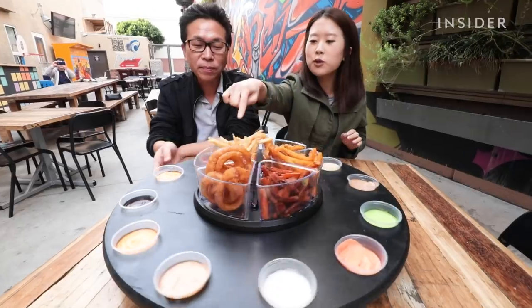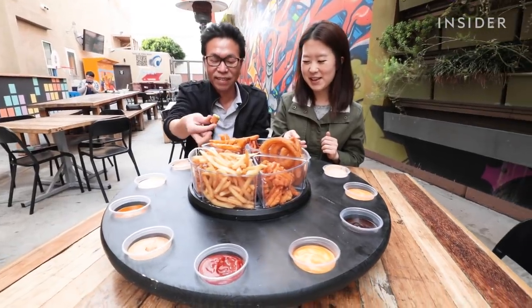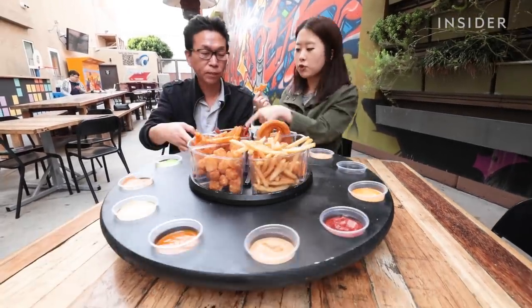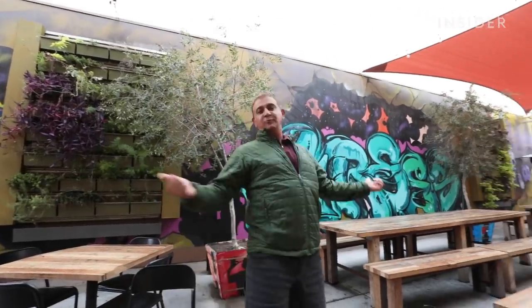When they see it, they just go wild. People are always going to where the table is. When they see a fry roulette, they're like, 'Yo, where did you get this? What is this? Can I take a picture of this?'